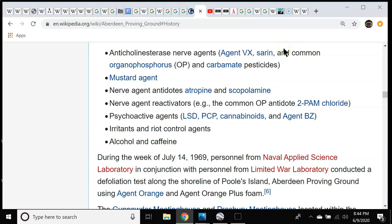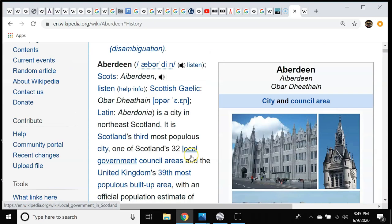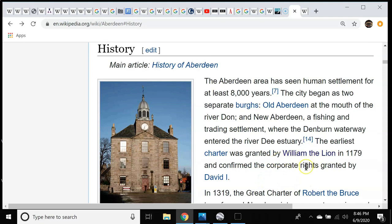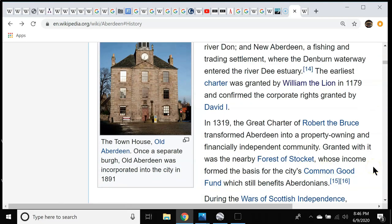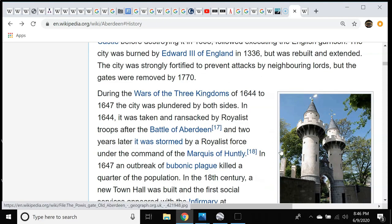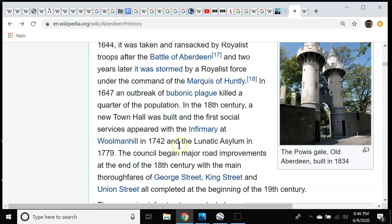Finding out more about Aberdeen Proving Ground, I needed to find out more about the name Aberdeen. Aberdeen is a city in Scotland. They say Aberdeen has seen human settlement for at least 8,000 years — 6,000 BC. The earliest charter was granted by William the Lion, who I believe was related to the kings of Jerusalem. It also had a charter granted by Robert the Bruce. There was an outbreak of bubonic plague there in 1647, and it also had a lunatic asylum — a madhouse.